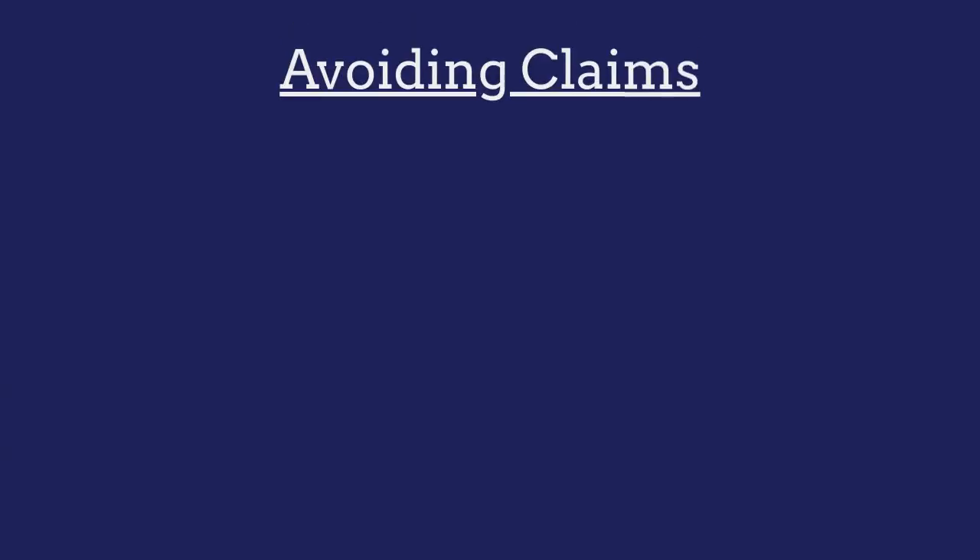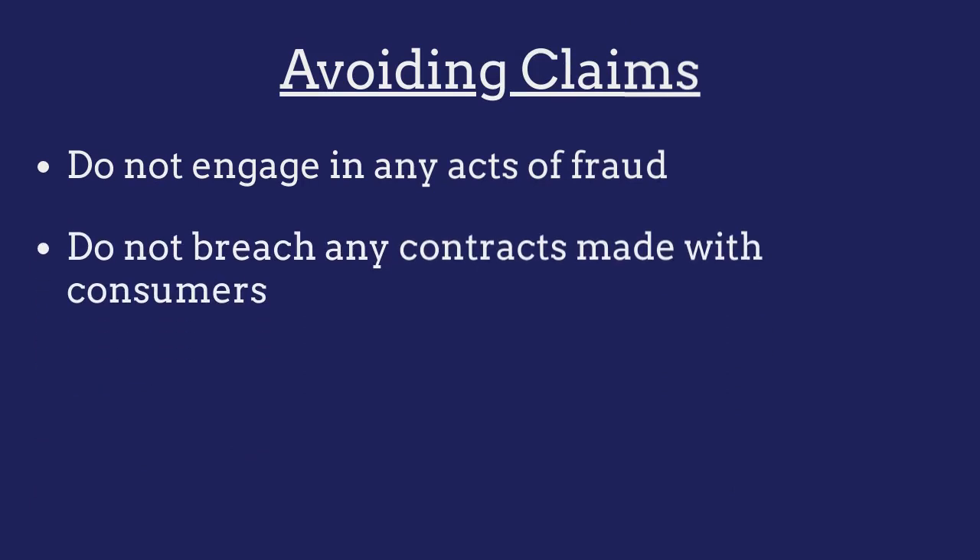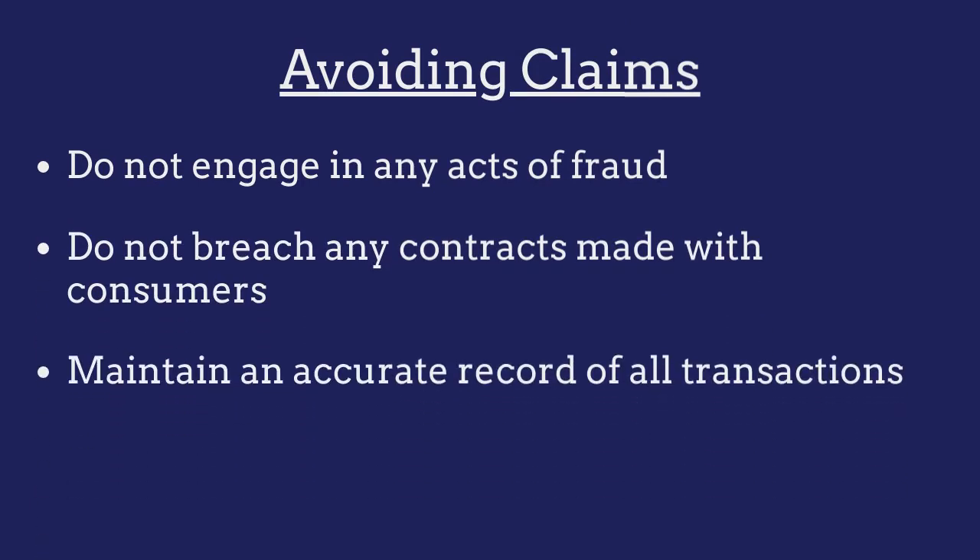To avoid claims against their bonds, auctioneers must ensure that they do not engage in any acts of fraud, that they do not breach any contracts made with consumers, and that they maintain an accurate record of all transactions.